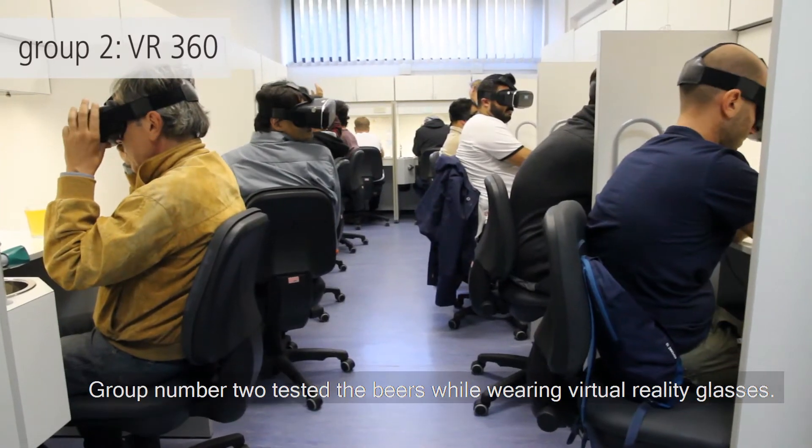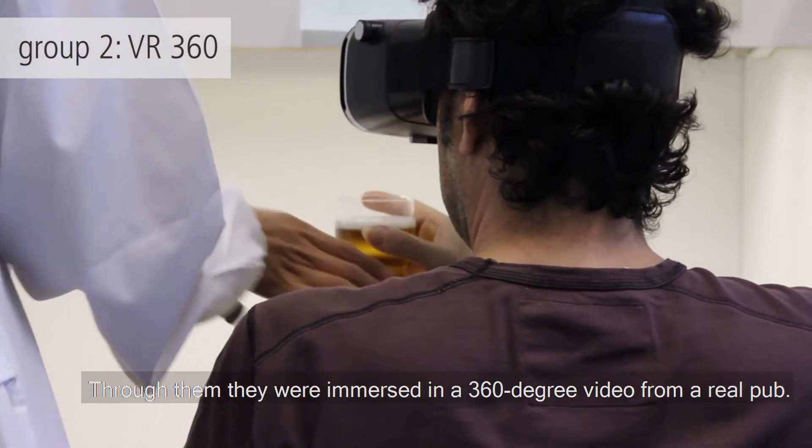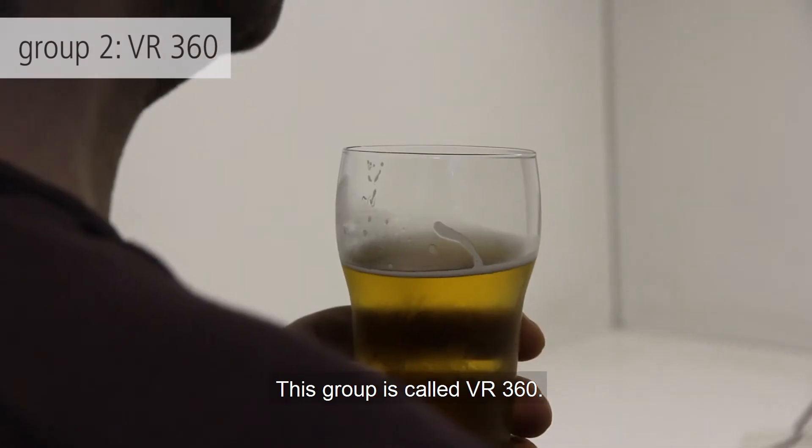Group number two tested the beers while wearing virtual reality glasses. Through them, they were immersed in a 360-degree video from a real pub. This group is called VR 360.